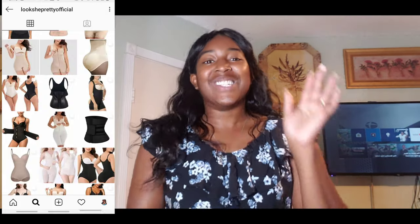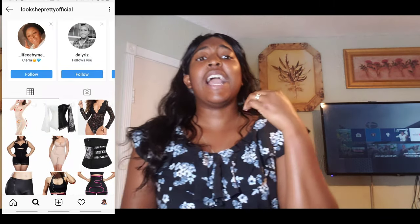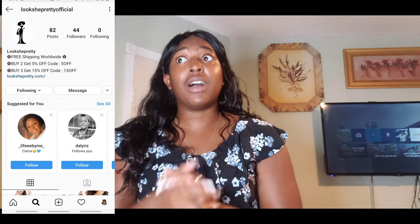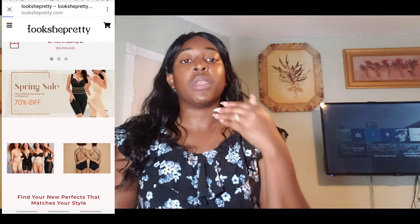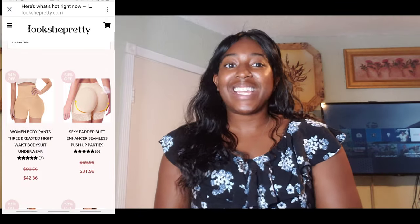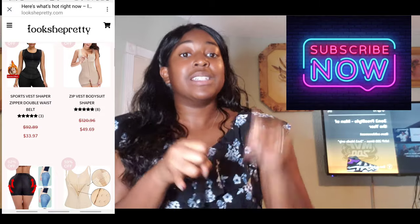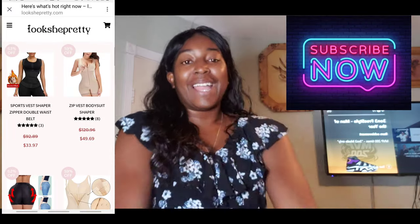I am so excited — let's get into this unpackaging! I have been wanting to do an unboxing video with a faja for a while. When this company Look She Pretty came up to me — they actually emailed me and asked me to collab — I was like, yes, thank you! Before I go any further, make sure you subscribe.